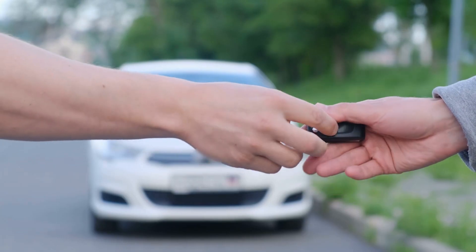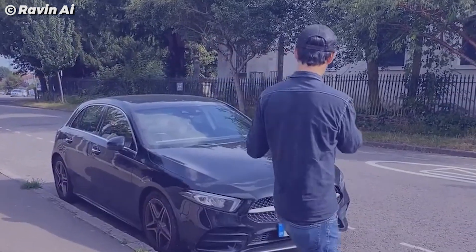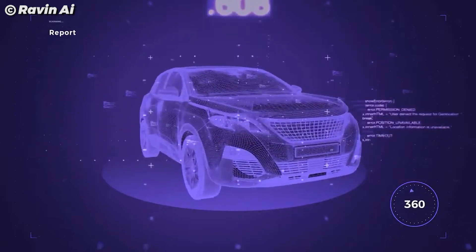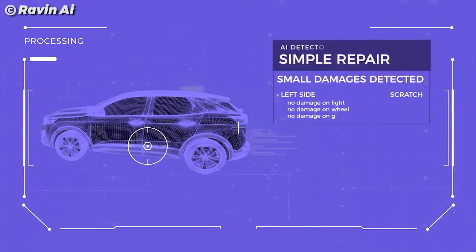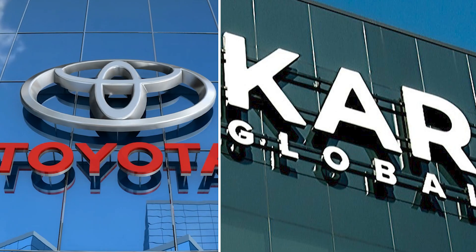If you buy or sell used cars, the Raven Inspect app is exactly what you need to make your life easier. Raven Inspect app has been at the forefront of creating AI-powered car inspection apps to check the quality of used cars and get adequate pricing metrics. They are trusted by Toyota and KAR Global.